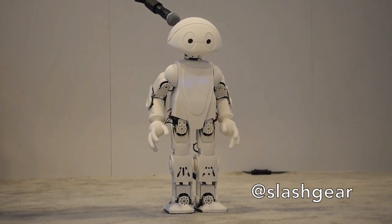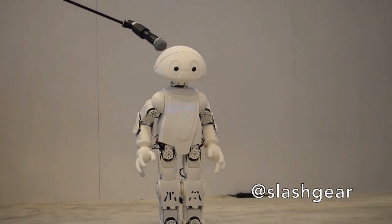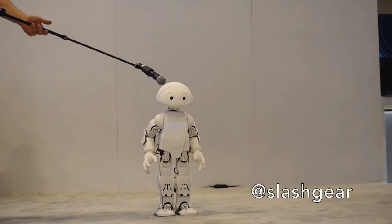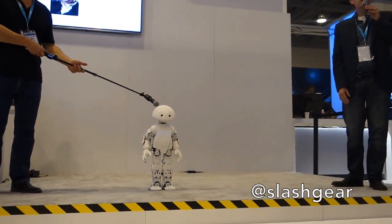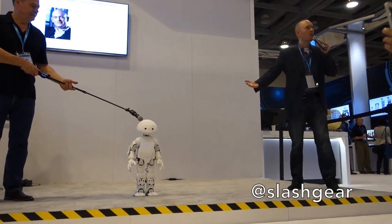The idea behind Jimmy and the 21st Century Robot Project is that every robot has a name. Every robot has a name because every robot is designed by an individual. We think that everybody should be able to imagine, design, and build their own robots.